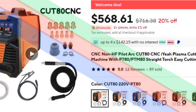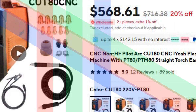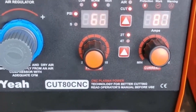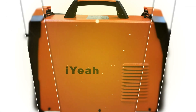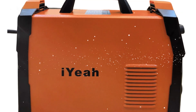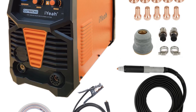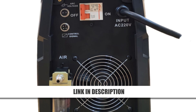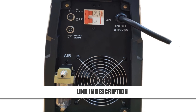Number 4: CNC Non-HF Pilot Arc Cut 80 Plasma Cutter. The CNC Non-HF Pilot Arc Cut 80 is the ultimate tool for cutting thick metals with ease and efficiency. With an impressive 60% duty cycle at 80 amps, it guarantees consistent performance even under demanding conditions. Capable of cutting up to 35mm thickness at 70 psi, it's perfect for industrial applications. The Non-HF Pilot Arc ensures safe operation, while the included PT-80 or CNC straight PT-M80 torch offers flexibility. Reduced from $716.38 to $568.61, this machine combines power and safety in a reliable package that professionals can trust.